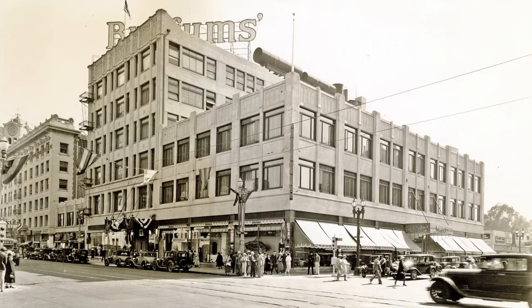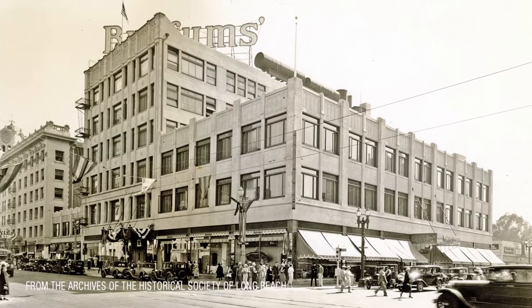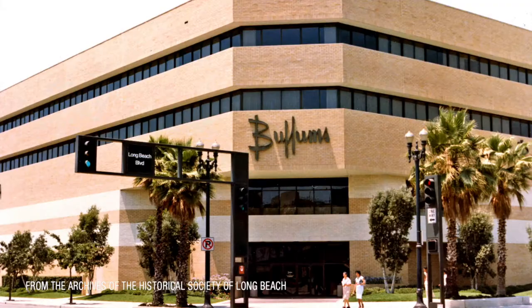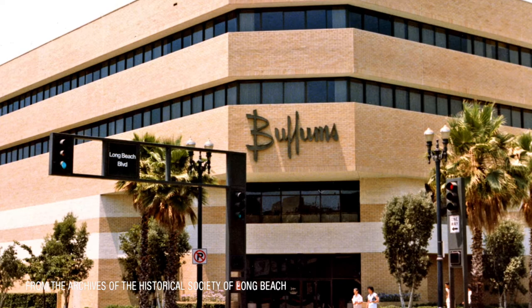Still, it wasn't all doom and gloom for the mall. One of the highlights was Buffum's, which used to be here on Pine Avenue. Every city had at least one legacy department store that catered to customers' every need, from fashion to food, and Buffum's on Pine was Long Beach's own Grand Dame. Relocated to Long Beach Plaza, even Buffum's found it difficult to survive in the changing shopping environment.